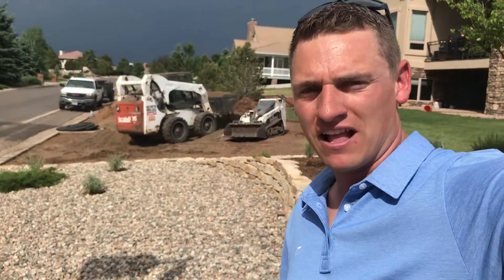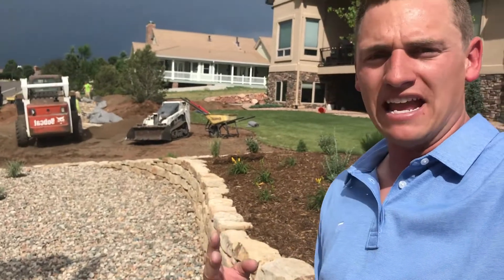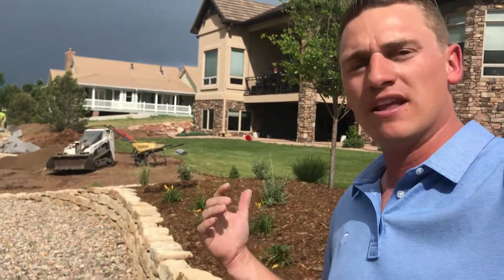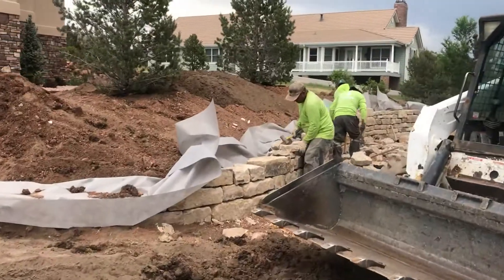Hey everybody, Matt Heiner with Heiner Landscapes. I'm here checking in on our project for the day. We're on day two of probably a four or five day project. Yesterday we came in and we demoed the whole site. Today we've got the crew coming in and we are putting in a retaining wall, as you can see behind me.